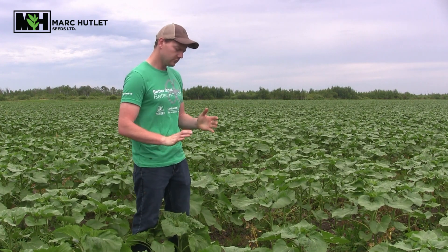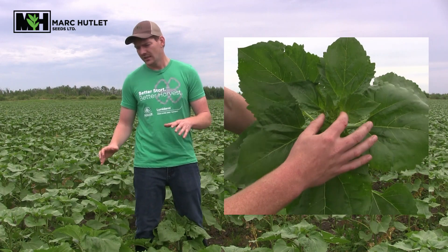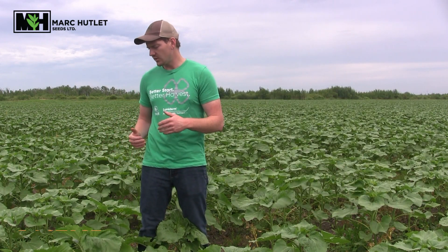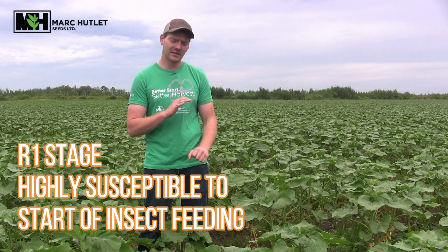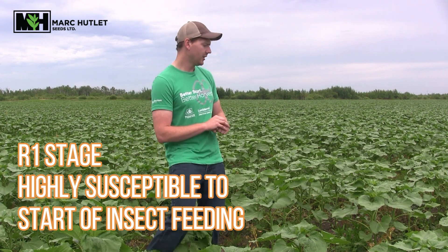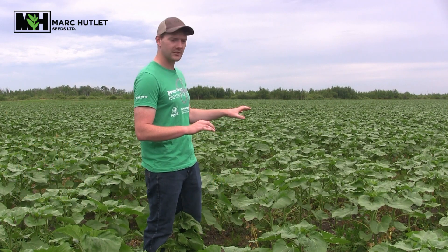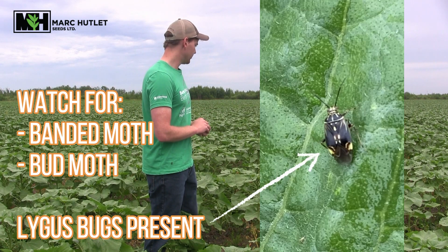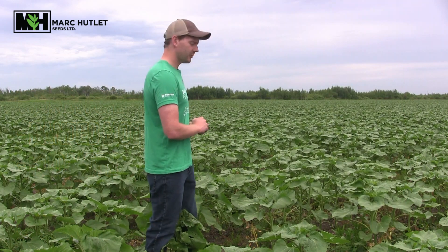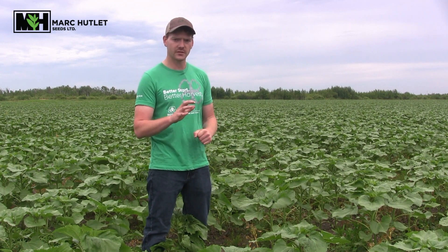With that said, these sunflowers are entering the R1 stage. At the R1 stage you're going to want to start looking for some of those pests, because insects right now are starting to become more prevalent. This crop is definitely noticing some moths and beetles, so we're going to want to look at the threshold for that and make some more informed decisions.